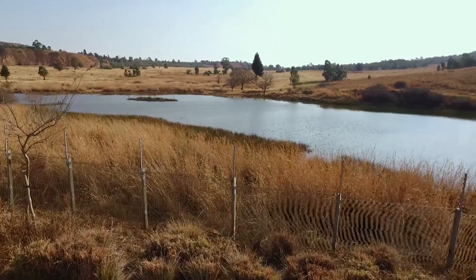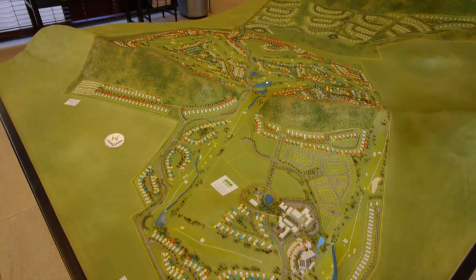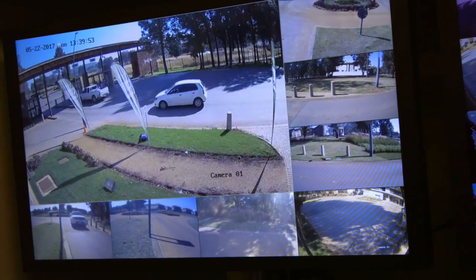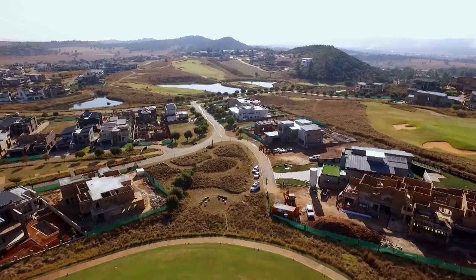One of the most important considerations for anyone purchasing at the Eye of Africa, over and above the lifestyle, is the security. We have a clear-view fence surrounding the entire perimeter of the estate. The technology used on this fence is fibre optic detection, and we can hone in directly to any disturbance or intrusion — the security company is immediately alerted and can react to that exact point.